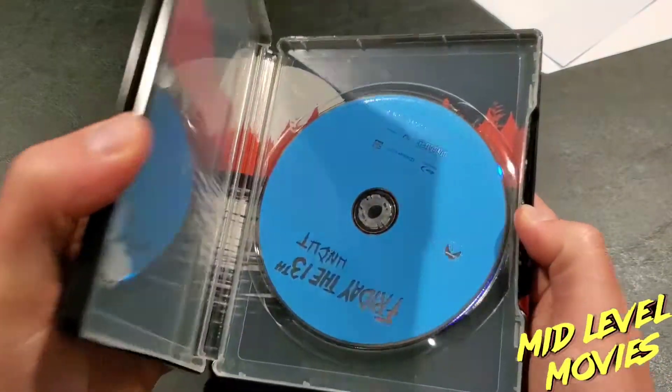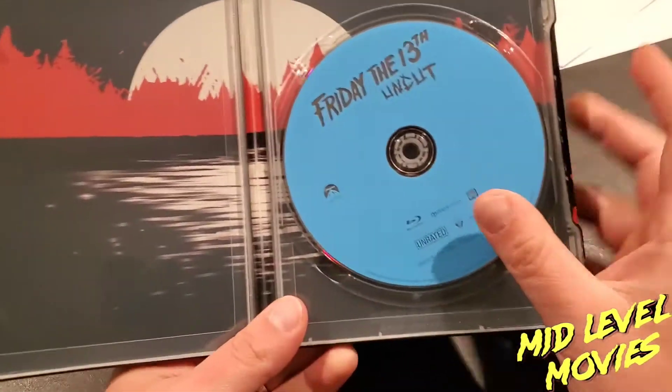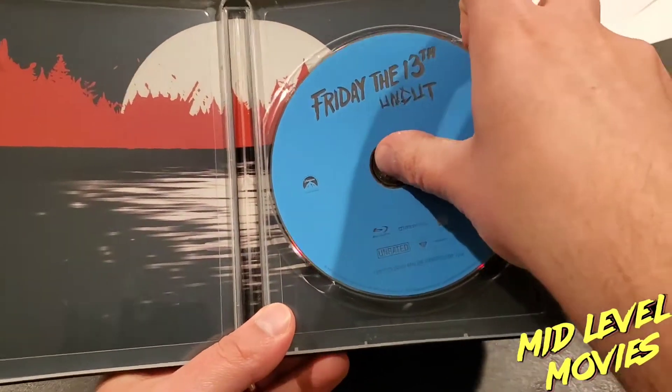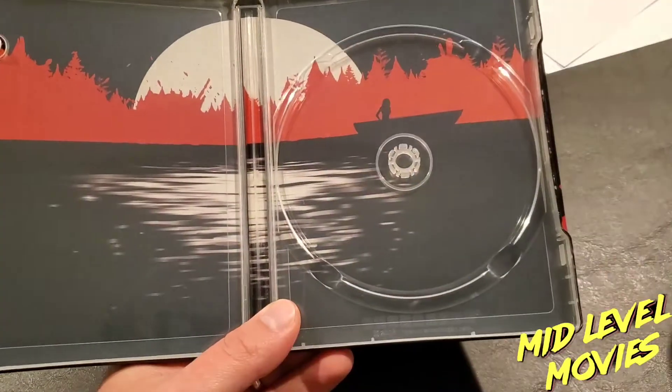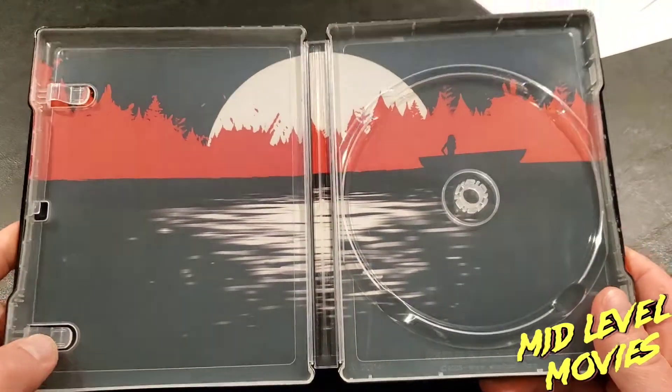I've already removed the digital code, but it does come with one. I'm a little disappointed there's no artwork on the interior panel — that's slightly disappointing. But going ahead and taking this out, that is amazing artwork on the reverse of the disc tray.